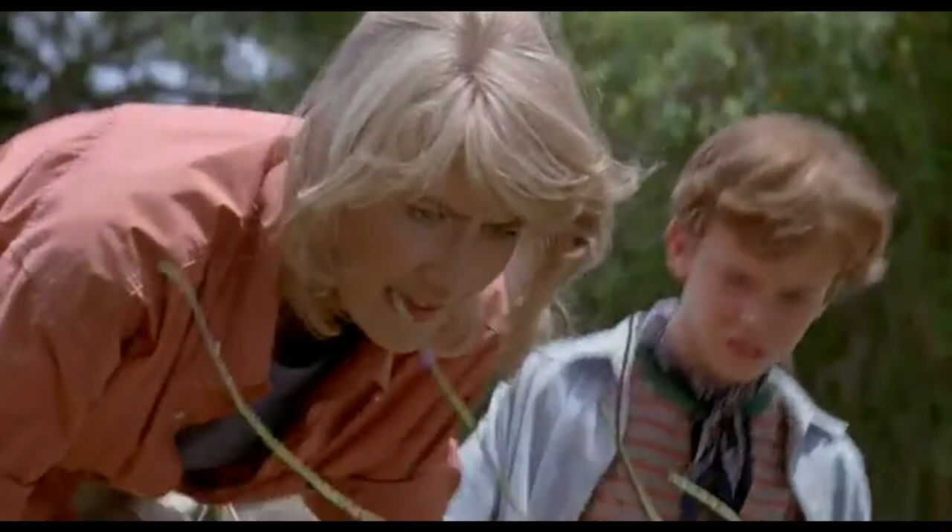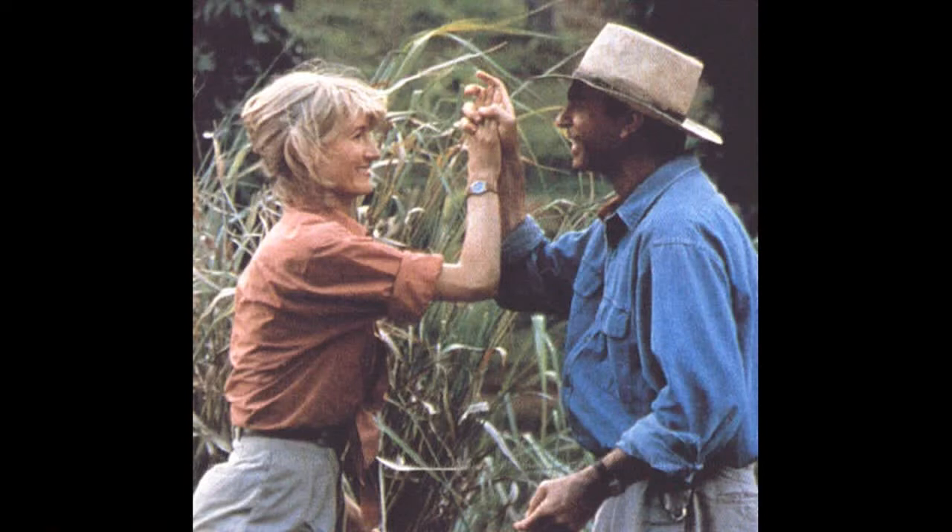Also in this deleted scene, Tim and Ellie would find one of these gizzard stones and piece the puzzle together. There's even a photo of Ellie and Grant high-fiving each other after they solved the mystery.